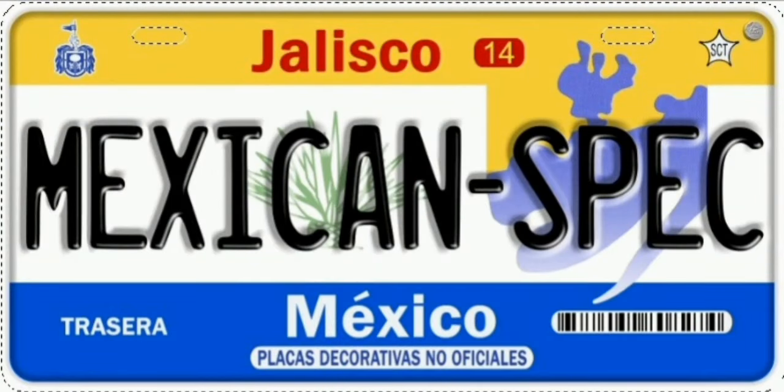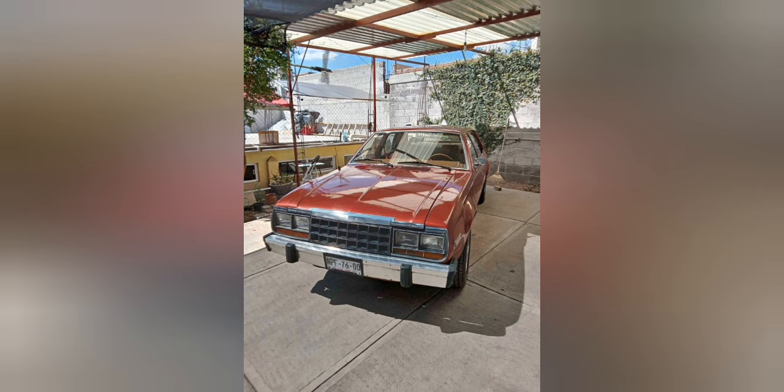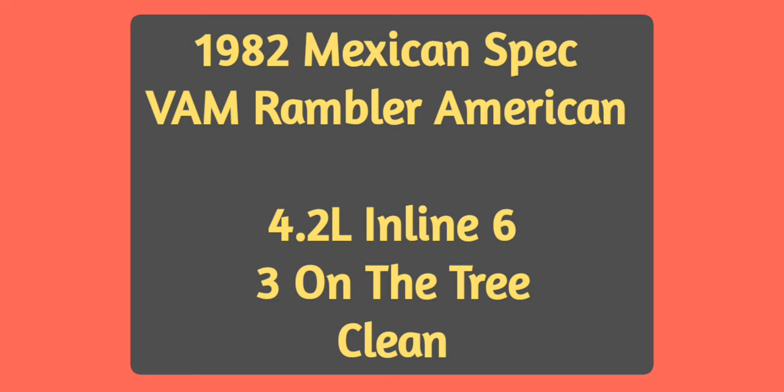Hello, friends. Here we have a Mexican-spec VAM Rambler American Sedan. The company in the U.S. was called AMC, American Motors Corporation. That name couldn't be used in Mexico, so they went with VAM — Vehículos Automotores Mexicanos. The name Rambler technically wasn't used on the 80s cars; however, the public continued to use it for these cars until they stopped making them.